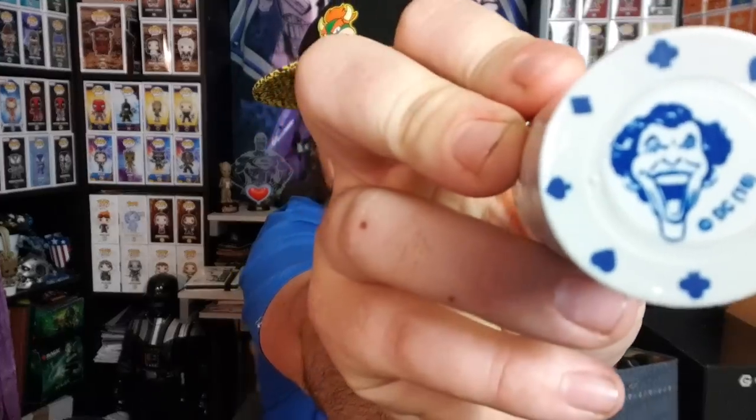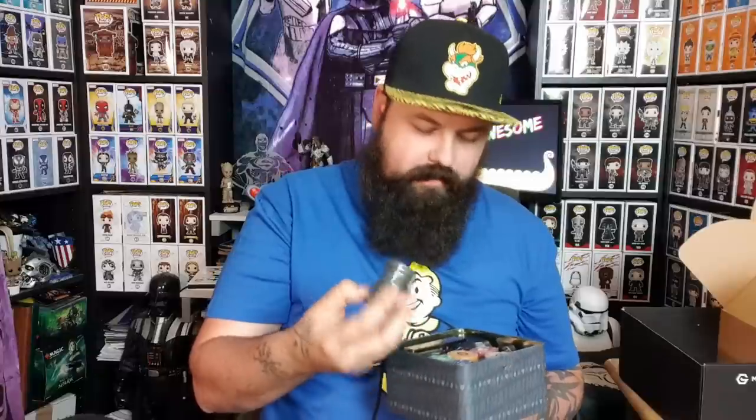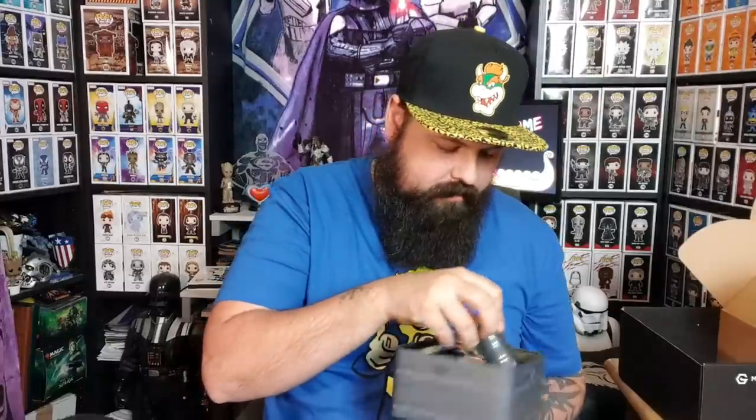The poker chips are pretty cool - they all have the same image of the laughing Joker on them but in different colors. There's one dealer chip and the rest are all different colored chips.